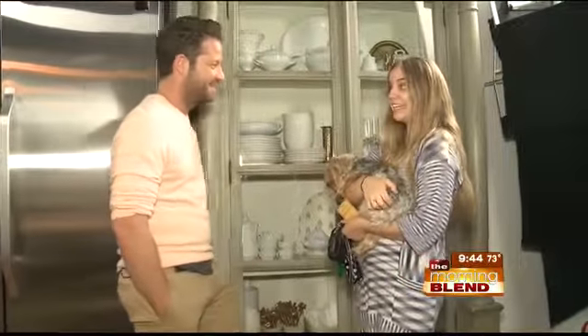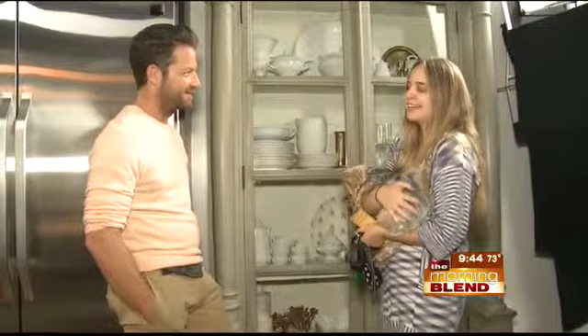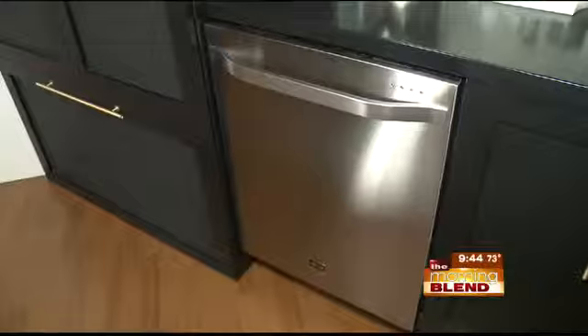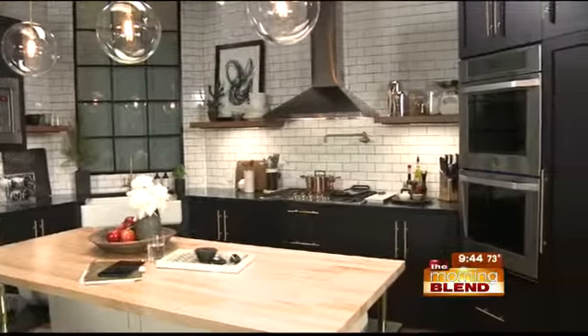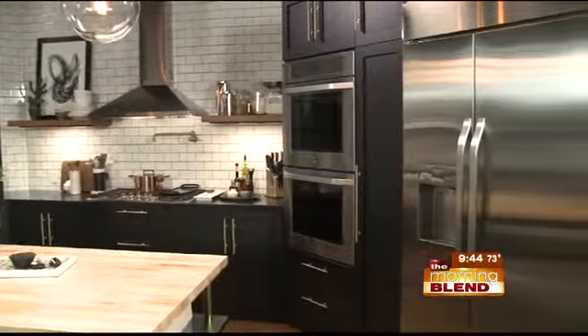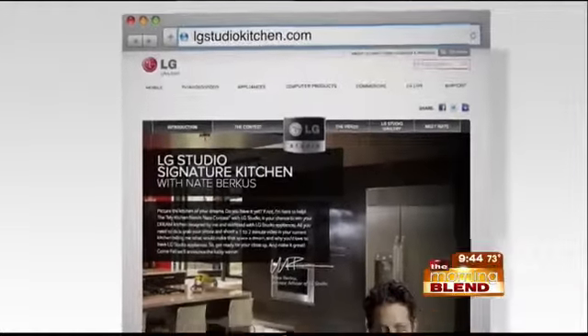We're also kicking off the contest for the LG Signature Kitchen, which means that I get to ask everybody around the country their best ideas, their fantasies of their dream kitchen. We're going to look at all the video submissions and one person is going to be so lucky because not only are they going to get their dream kitchen, but they're going to get brand new LG Studio appliances, which definitely is a dream come true. Go to LGStudioKitchen.com and upload a video of why your kitchen needs Nate.